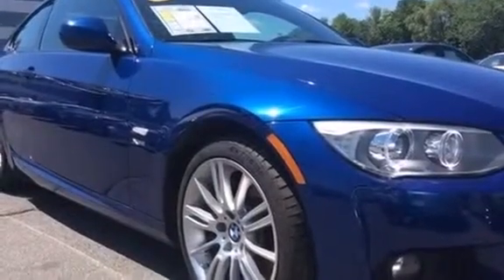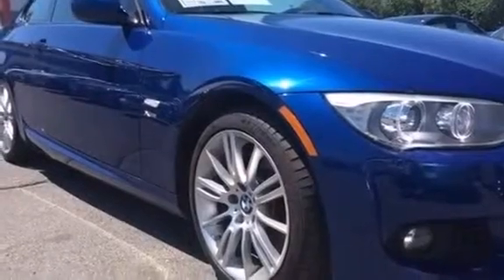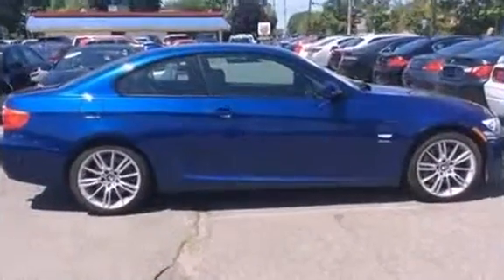Step into the 2012 BMW 3 Series. This two-door, four-passenger coupe has not yet reached the 50,000 mile mark.